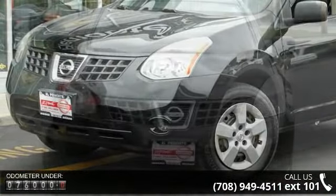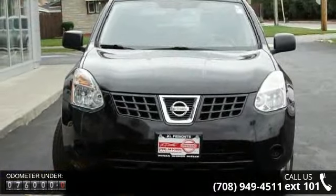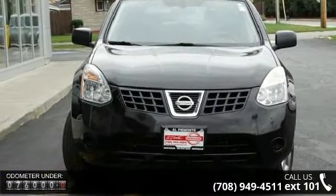This vehicle comes with a reliable four-cylinder engine, connected to a smooth-shifting automatic transmission.